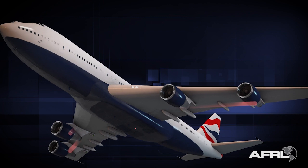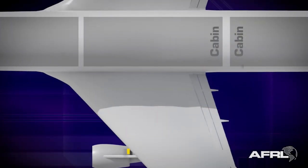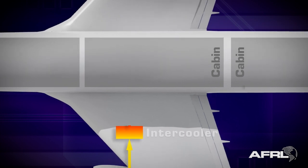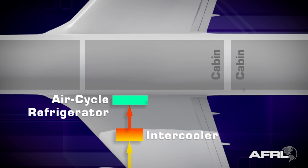operate pneumatic systems, and some starts its way to the cabin. The hot pressurized air is cooled in an intercooler and is directed to the plane's belly, where an air cycle refrigerator cools it further.